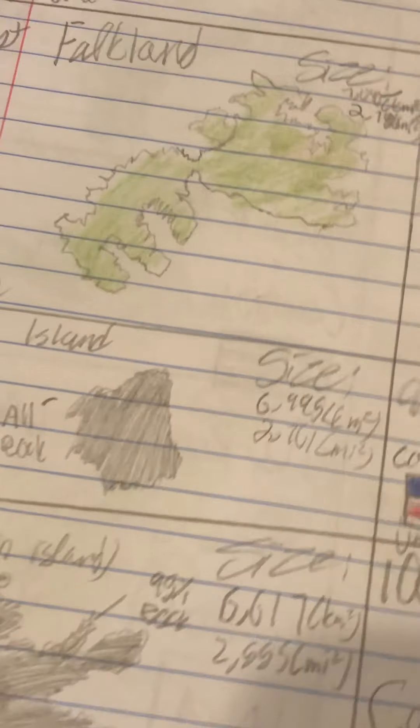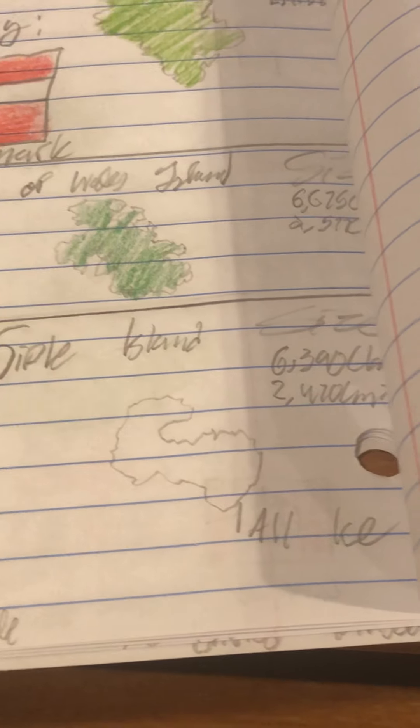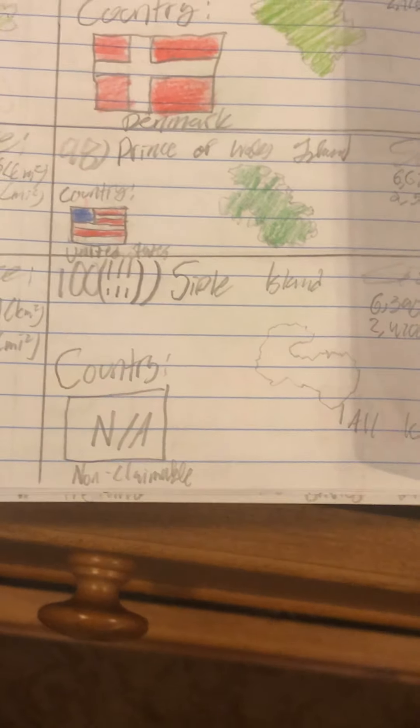Number 97 is Cornwallis Island of Canada, named after the prominent British general who controversially fought against Americans in the American Revolution — there's also a county in England named after him. Number 98 is Prince of Wales Island in the US, not Canada — there are two different Prince of Wales Islands. Number 99 is the main island of the Kerguelen Islands, which has the ominous name of the Desolation Islands — truly a miserable place to be. Number 100 is Siple Island of Antarctica — it's all ice. And that concludes the 100 largest islands in the world, going from 2.131 million square kilometers down to 2,470 square miles.